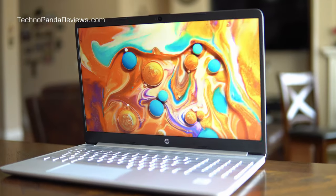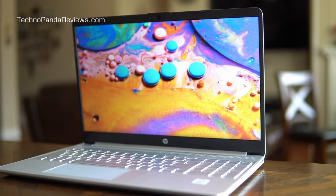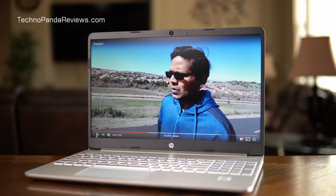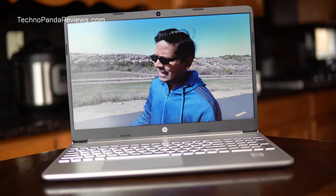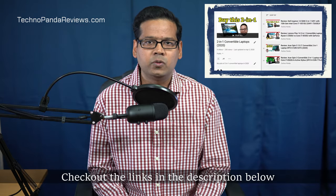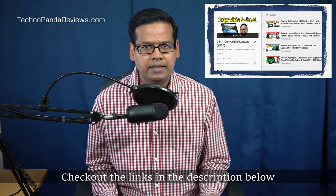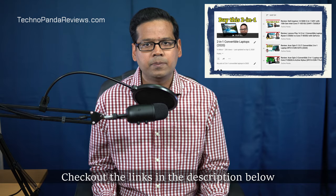When it comes to colors, this screen does a fairly good job. Pictures and videos look bright and colorful, while the 45% NTSC color gamut is not going to win any awards, it's good enough for watching videos and movies on YouTube and Netflix, and also for checking out pictures on Instagram. The bezels are really slim — side bezels measure only 6.5 millimeters — giving this laptop a screen-to-body ratio of 82%, which is very impressive for this price range. Overall, this is a pretty good display for media consumption and productivity tasks like word processing and web browsing. Note that this is not a touch screen display, so if you're looking for a touchscreen laptop, check out my 2-in-1 laptop review playlist linked in the description.